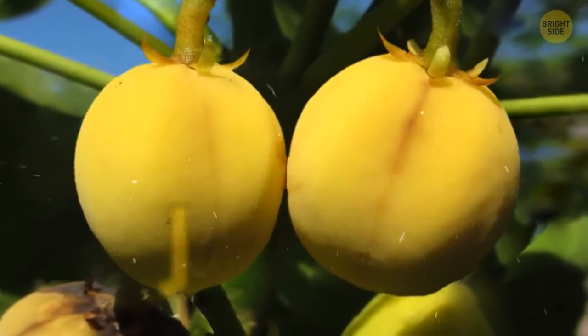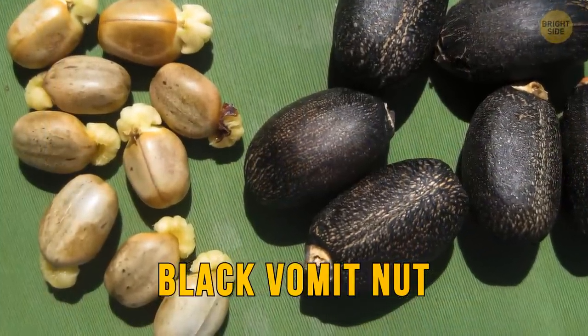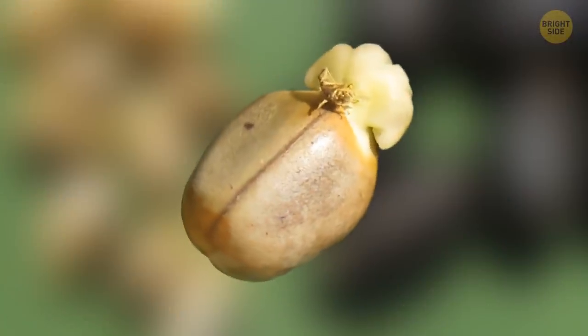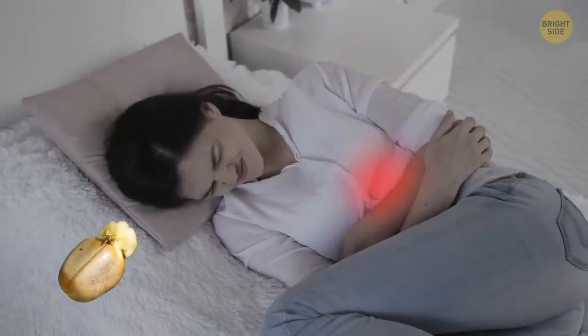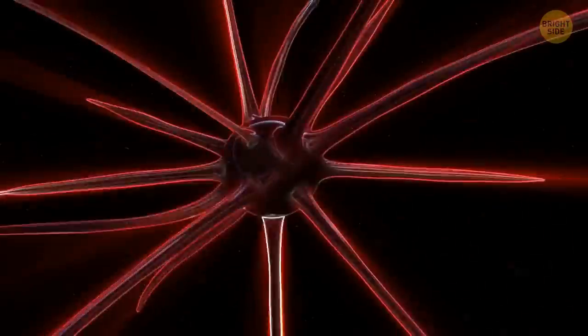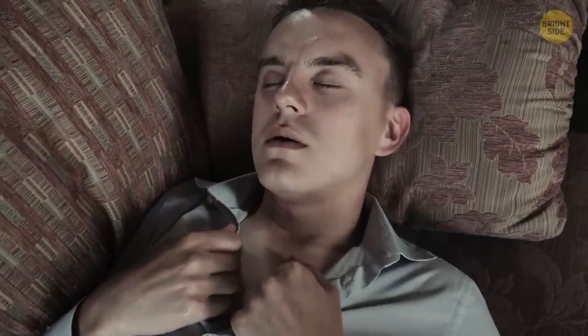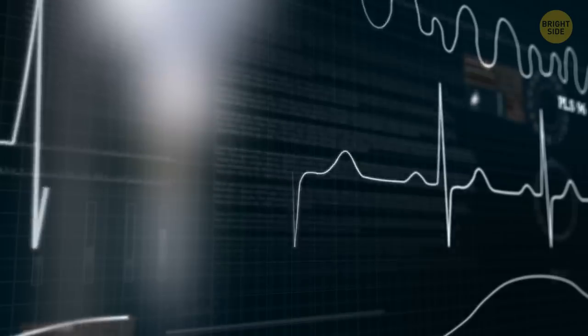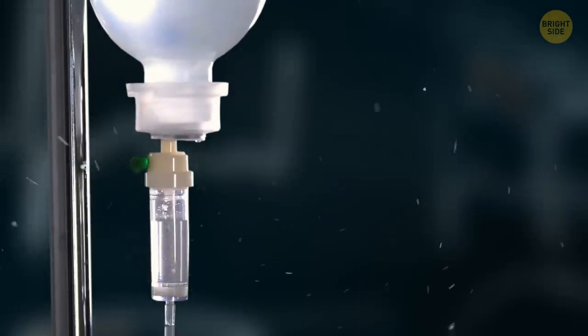This thing here — scientists call it Jatropha fruit, but it's also known as the black vomit nut. If you ever try to eat it, the first thing you'll experience is a burning feeling in the throat. Once it reaches your stomach, you'll have a severe stomachache. The result can be terrible: it can cause severe central nervous system depression — and that's not about being sad. It's a physiological state where the breath rate is affected, the heart rate is decreased, and the person may even lose consciousness, not to mention more serious aftermath.